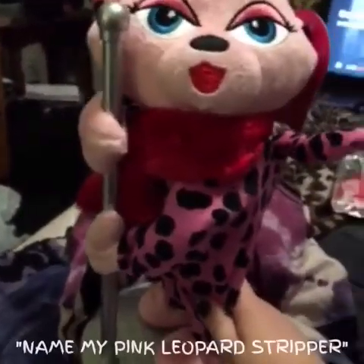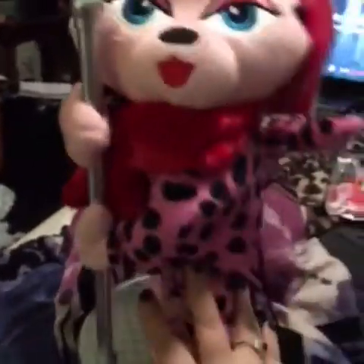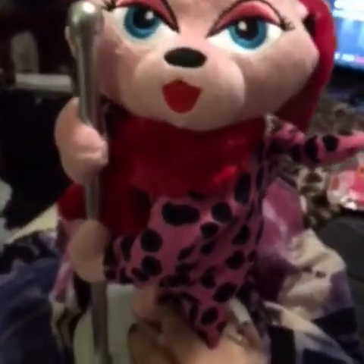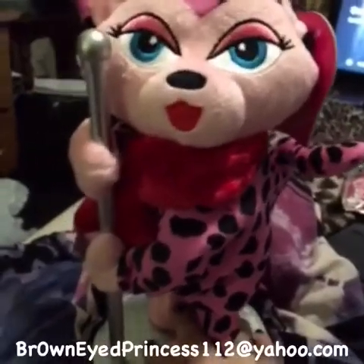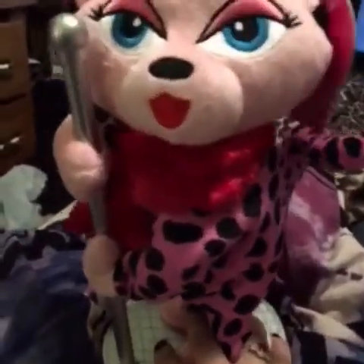So this giveaway is: name my pink leopard stripper. All you have to do is comment, email, or message me any way you want to do it — a name for her. Whichever name I like the best will be her name, and I will show you the prizes you will be receiving.